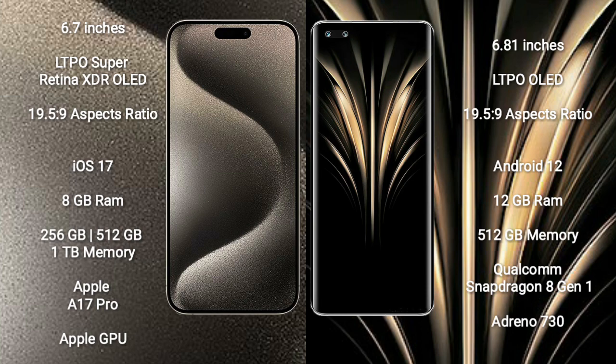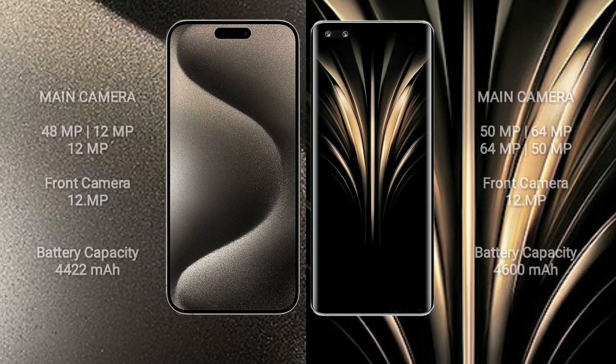Honor Magic 4 Ultimate comes with 12GB RAM and 512GB internal storage, a Qualcomm Snapdragon 8 Gen 1 processor, and Adreno 730 GPU.